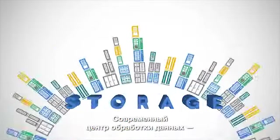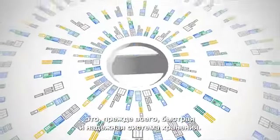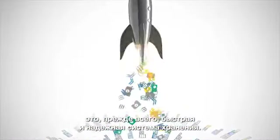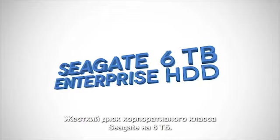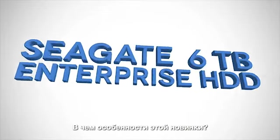If you have a data center, you need storage. Faster, reliable storage, and more of it. Introducing Seagate's 6TB Enterprise Hard Drive. Let's take a closer look.